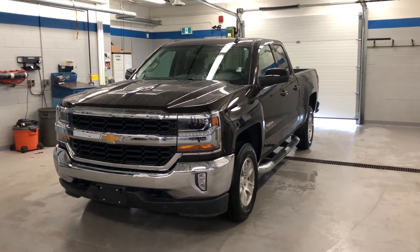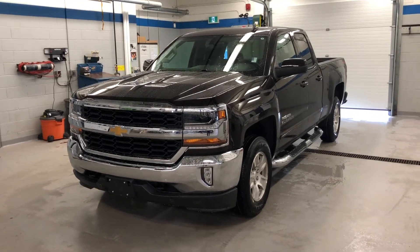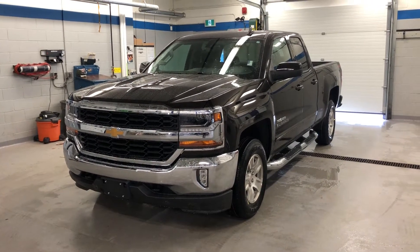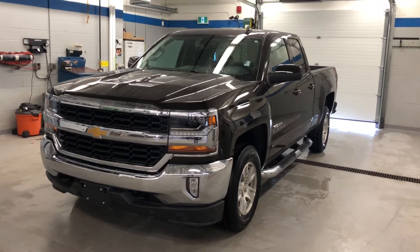Thanks for joining us inside here at Roy Nichols Motors, 2728 Curtis Road in Curtis, Ontario. We're standing in front of a 2018 Chevy Silverado LT, 4-wheel drive, double cab, True North Edition, Havana Metallic — it's a new color.